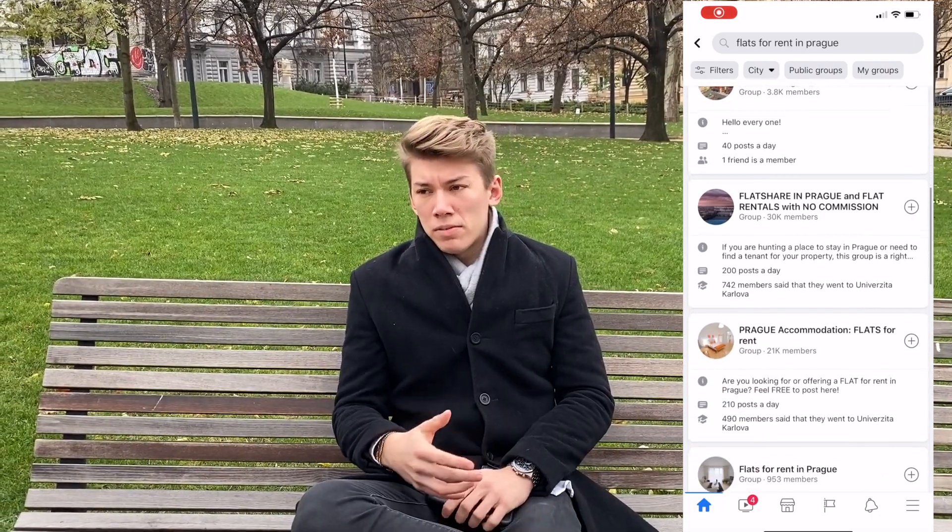The second option is Facebook groups. There are hundreds of these groups on Facebook, most of them English-speaking, with lots of offers. It takes time to go through them and arrange meetings, but the great thing is there are not only whole flats but also offers for just a room in a shared apartment, which can really cut down costs and help you live on a low budget.